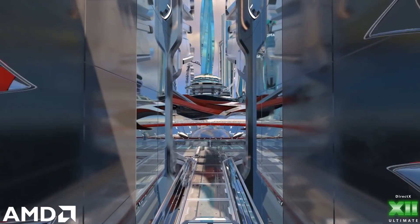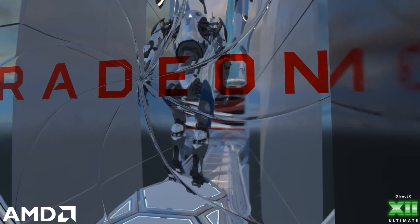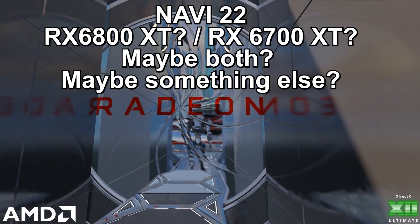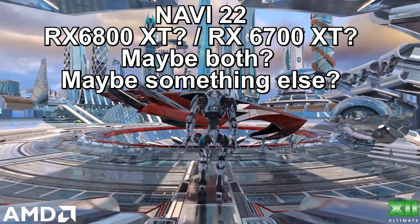What's up frame fam, welcome back to another video. If you've been following my channel for a while now, you've probably heard me talk about the Navi 22 GPU, also known as the possible RX 6800 or 6700 series, in previous videos.